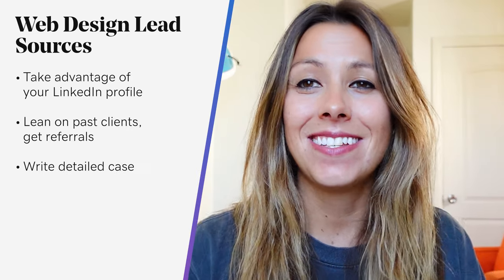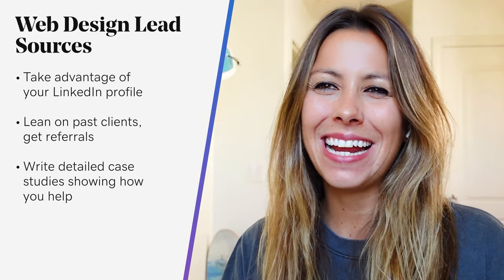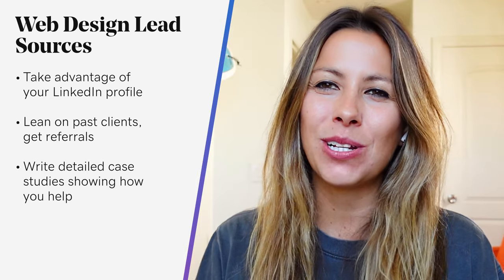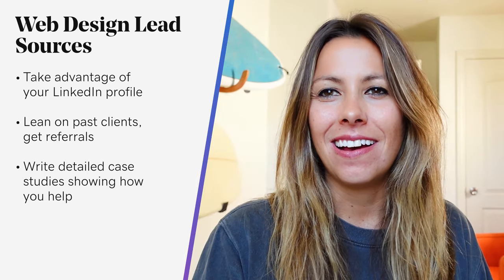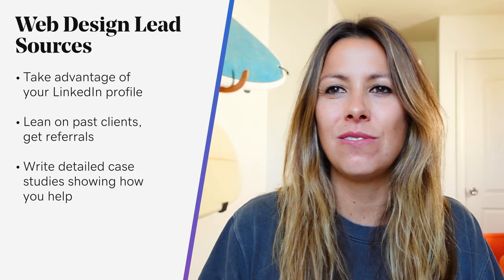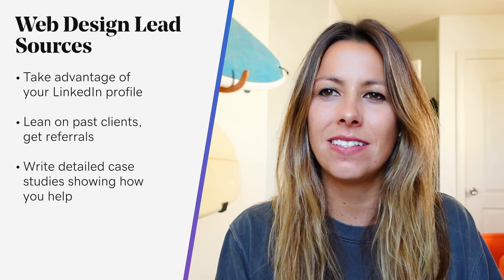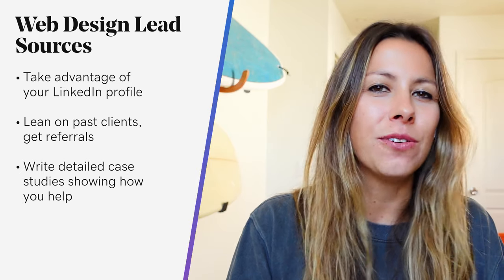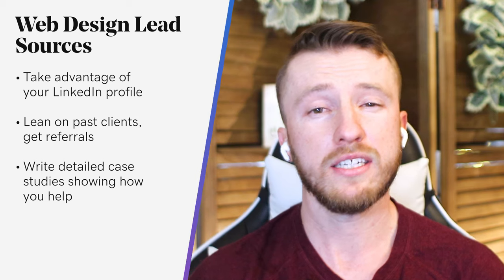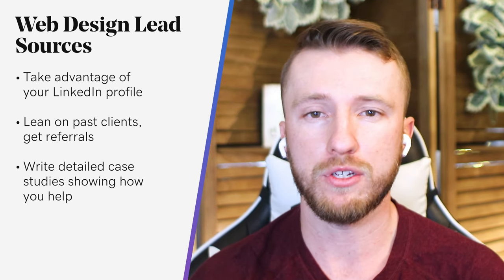Next up, write detailed case studies showing how you helped clients. In terms of bang for your buck, it's hard to beat a good case study as a marketing tool for web designers. Case studies let you turn your customer success into sales for your freelance business, helping you attract and convert potential leads and showing them the value you can provide. Your case studies should really showcase past clients before, during, and after you worked with them.